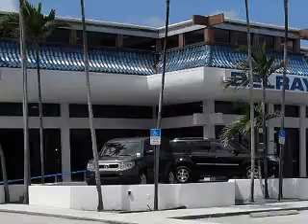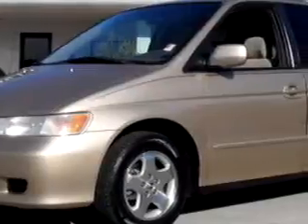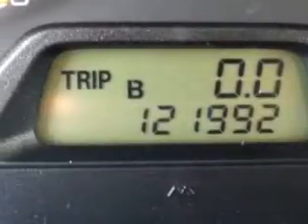At the all-new Delray Honda, we specialize in Honda-certified used cars and all other makes and models of used cars and trucks. Delray Honda knows you want more than just a car — you have a purpose for your vehicle.